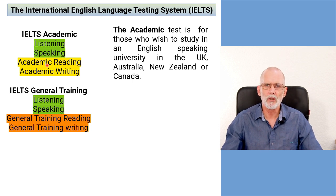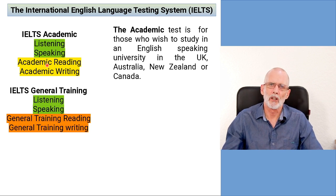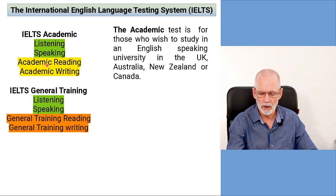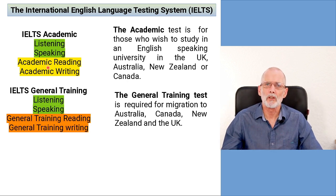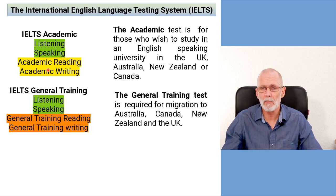So depending on your goal, that determines which IELTS you need to take. If you are studying IELTS for academic reasons, or you want to go to university in the United Kingdom or in Australia, then you need to take the academic test. But if you wish to take the IELTS because you want to immigrate or get some other type of visa to live or reside in the United Kingdom, then you need to be looking at the General IELTS.